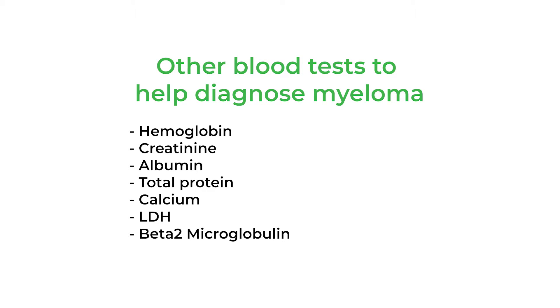We also look at a tumor marker called beta-2 microglobulin. Beta-2 microglobulin is a protein that is part of what's called the human leukocyte antigen complex, or HLA-1 complex, expressed on blood cells. A high level of beta-2 microglobulin typically means a person has more myeloma, and a lower level means they have less.